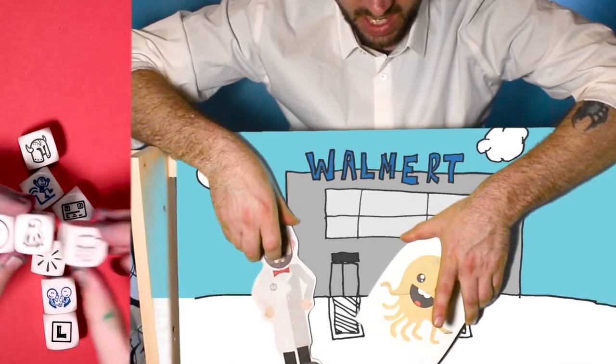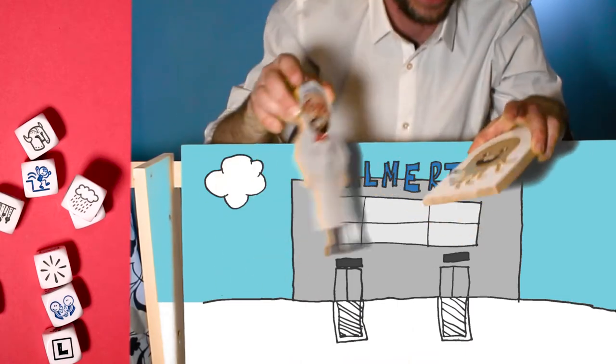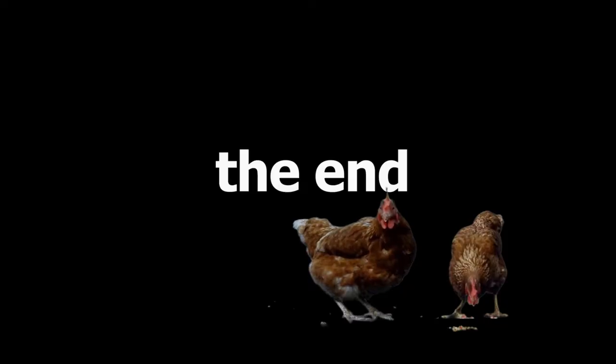Get rid of all your sad feelings, and... it's rain. That was so weird. Cheese or dice!